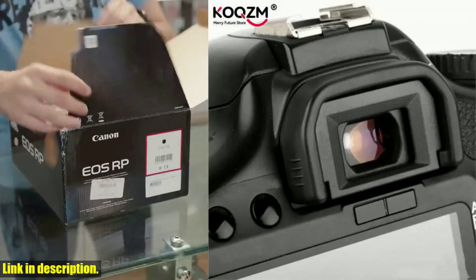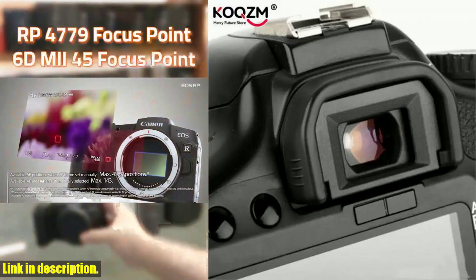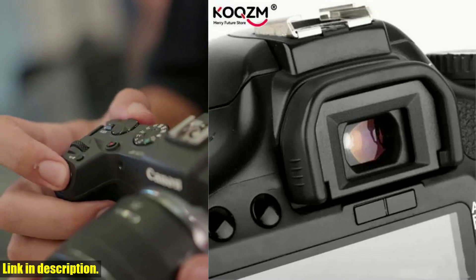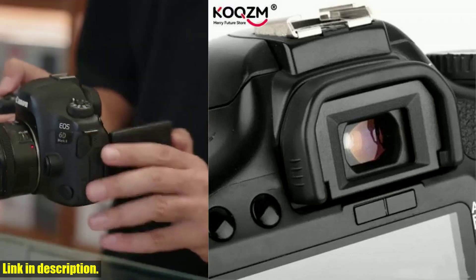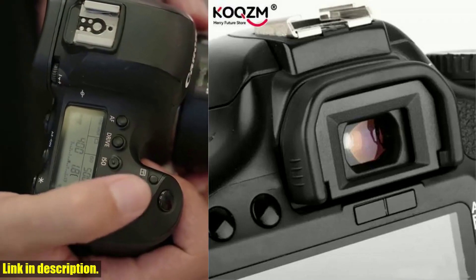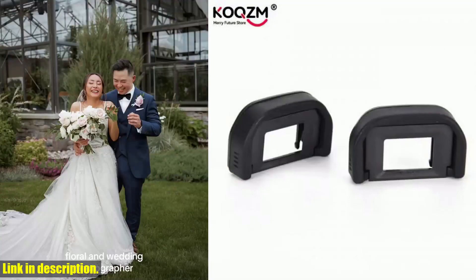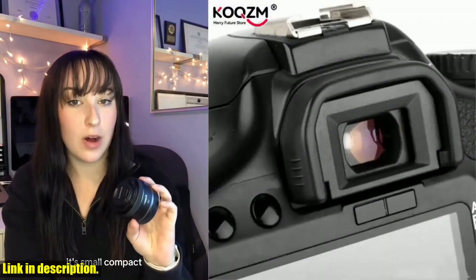These eyecups help to block out excess light, which can be a game-changer when shooting in bright conditions, allowing you to see through the viewfinder more clearly and accurately, resulting in better photos and videos. With two pieces in each package, you'll have a spare on hand in case you misplace or damage one. This ensures you can always have the protection and comfort you need when using your Canon EOS camera. You can find the link to purchase in the description below.